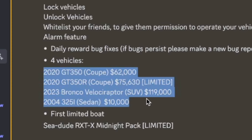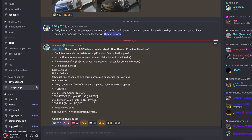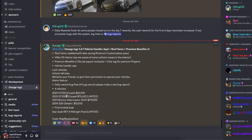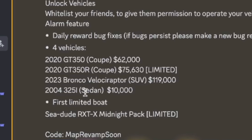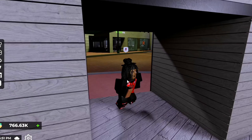Here are the new vehicles. They have the 2020 GC350 in the coupe section, and it's going to cost you 62 bands. Then we've got the limited GC350R. They also have the Bronco Velociraptor and what looks like a BMW. And finally, we have our first limited time boat.